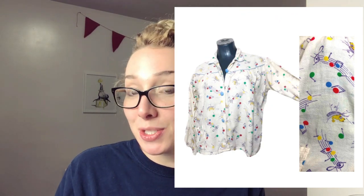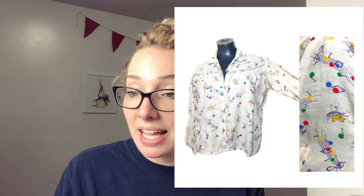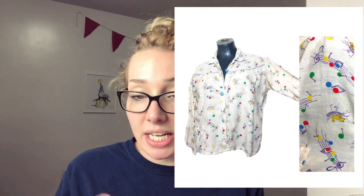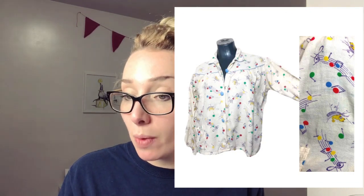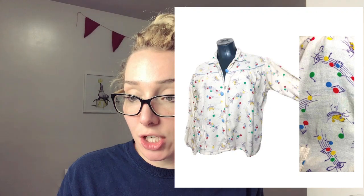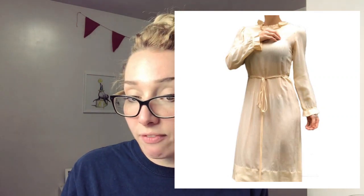This actually went to France, which is super cool — the person paid about as much in shipping as they did for the item. It's a vintage 1970s, very kitschy pattern pajama top. I think I sold this for $27 and then they paid international shipping. This next one I've been sitting on for a while — it's 100% silk, really simple ivory dress. Obviously it's vintage. I sold this one for $29.